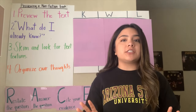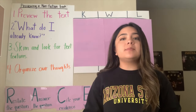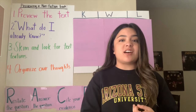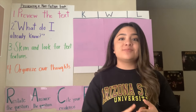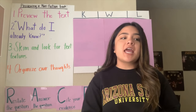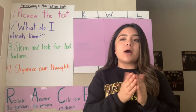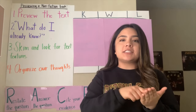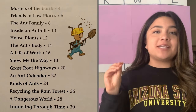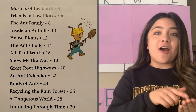Also, in our nonfiction books, they include text elements that aren't always in our fiction books. They might have a table of contents. A table of contents tells readers what page the sections are on.